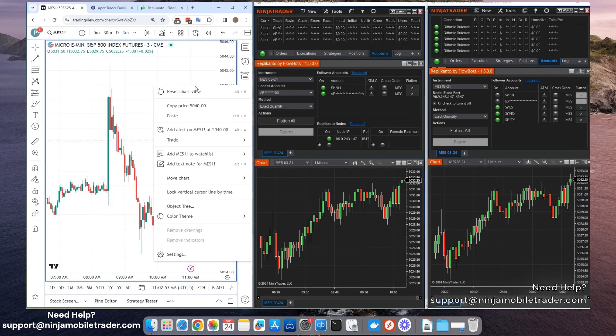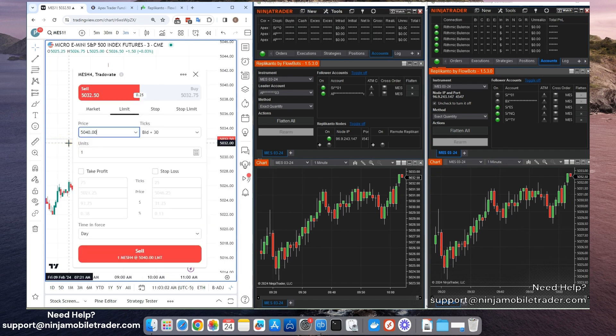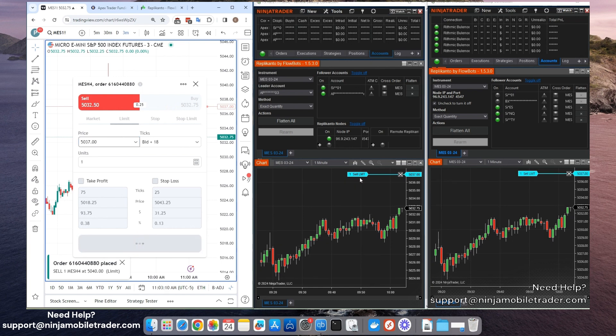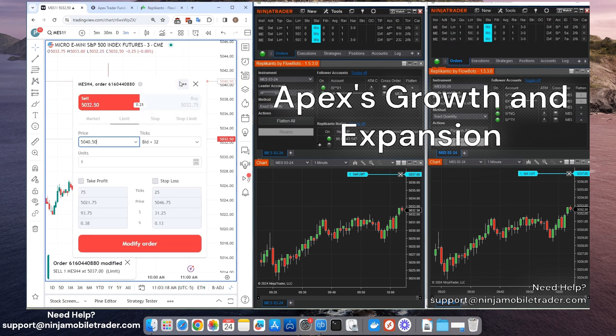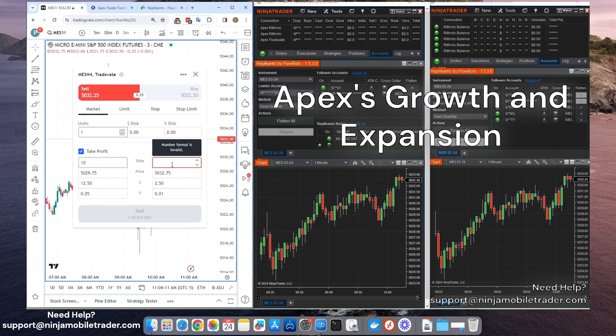We're diving into everything you need to know about what's happening at Apex, the latest updates, and what it means for you as a trader. Whether you're just starting out or you're a seasoned pro, this video is packed with valuable insights that could make a huge difference in your trading journey. First up, let's talk about Apex's incredible growth. Daryl shares how Apex has expanded its technology team and hired over 100 new customer service reps. The goal is to make your experience smoother and ensure you get faster responses to your questions. Apex is all about scaling up to meet the needs of traders, and these changes are just the beginning.